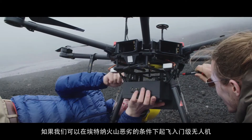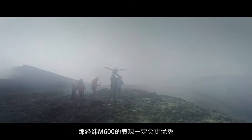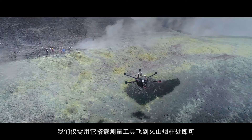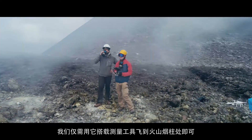If we can take an entry-level drone and fly under Mount Etna's harsh conditions, then we can take their upper level product line, the M600, and do even better work by simply adding the instrument to the drone and allowing it to fly into the volcanic plume.